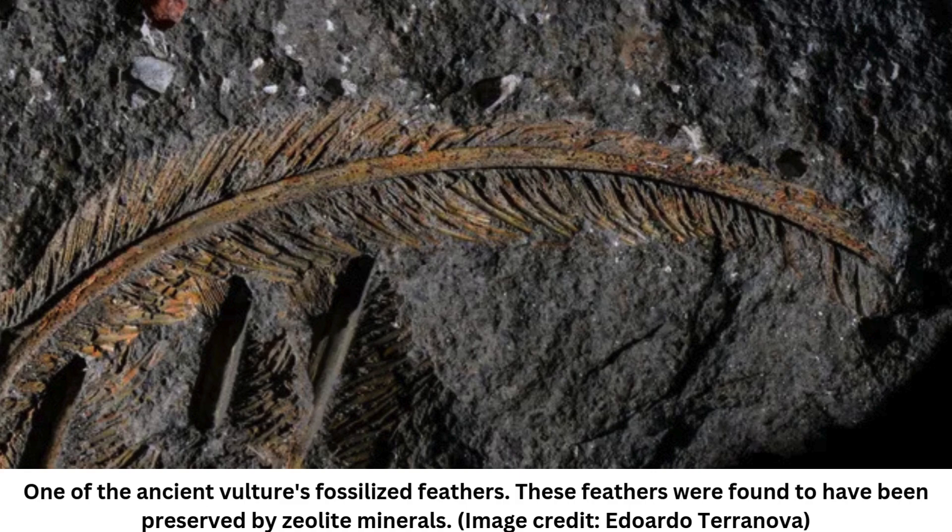When analyzing the fossil vulture plumage, we found ourselves in uncharted territory. These feathers are nothing like what we usually see in other fossils, she added.